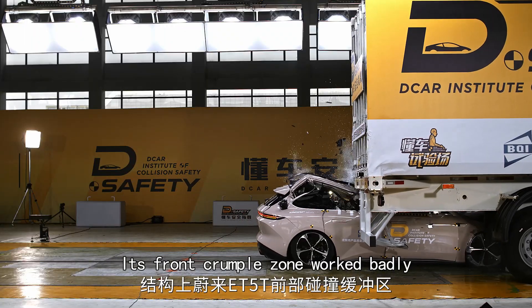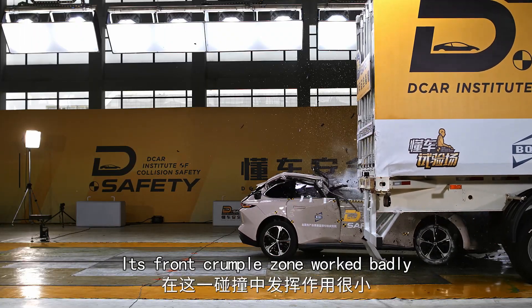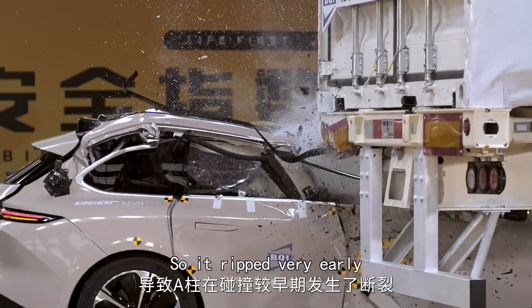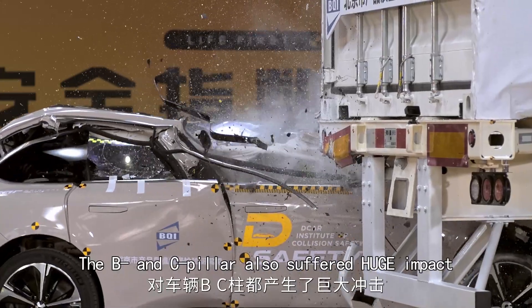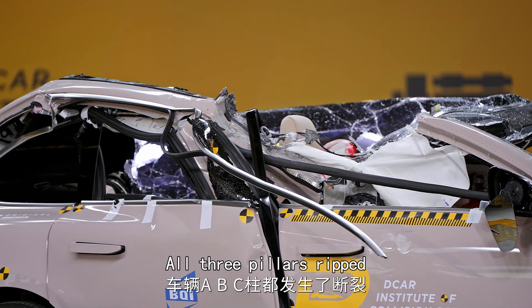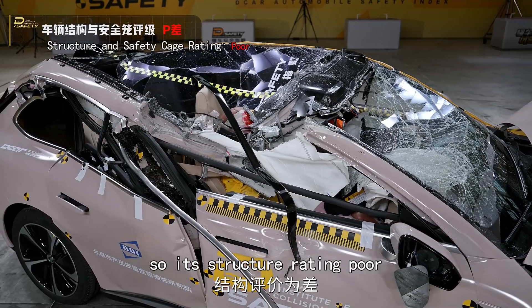Its front crumple zone worked badly, subjecting the A-pillar to huge impact, so it ripped very early. The B and C-pillar also suffered huge impact. All three pillars ripped, so its structure rating: poor.